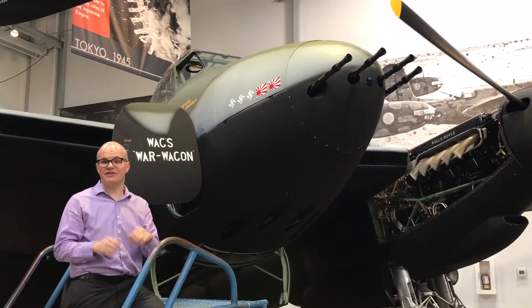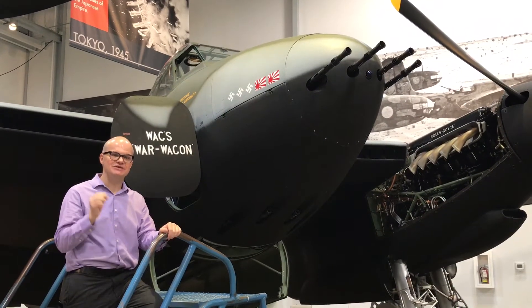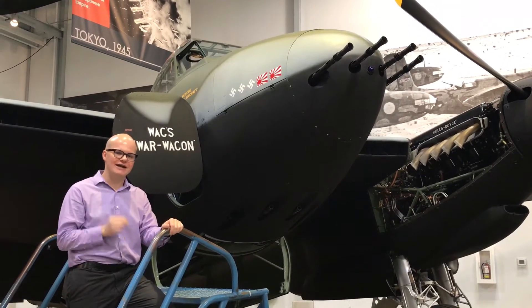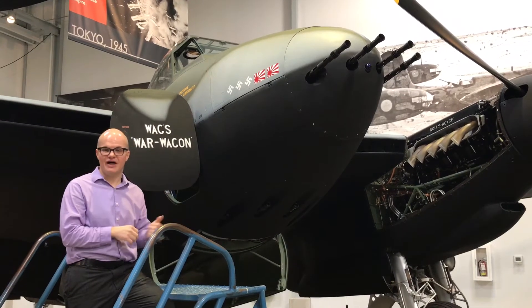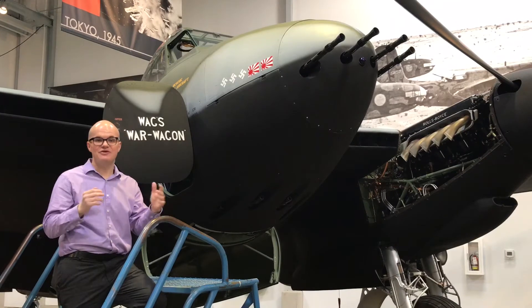This Mosquito is unique for a lot of reasons, but one of the first is it actually flies. There are only three flying Mosquitoes in the world, and all of them are located in North America. We have this one here at Flying Heritage in the Seattle area, there's one in the southeastern part of the United States, and there's one in Canada.